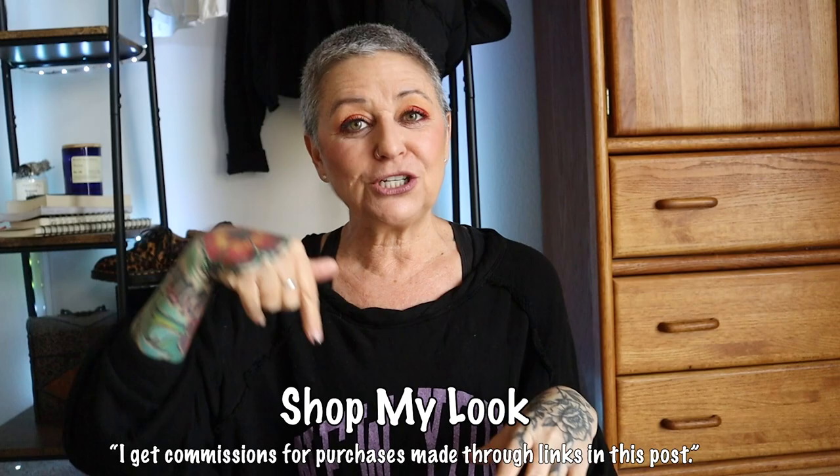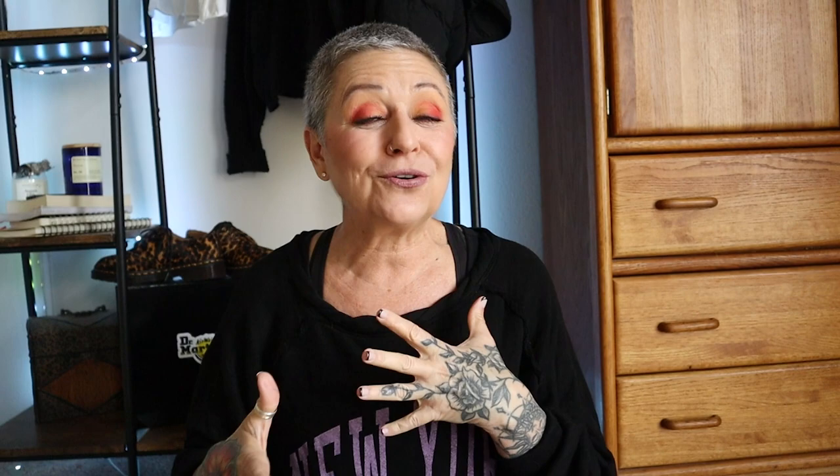As always, I have all the products I used in my Shop My Look link down below — if you want to try them out, you can. If you want to try out your sign's palette, that will be linked down below too. Don't forget to like and subscribe — this is a fun channel where we talk about makeup, fashion, and life. Hit the like and subscribe, and until next time, remember: be bright, be bold, be brave, be fiery. I'll see you on the next episode. Bye!